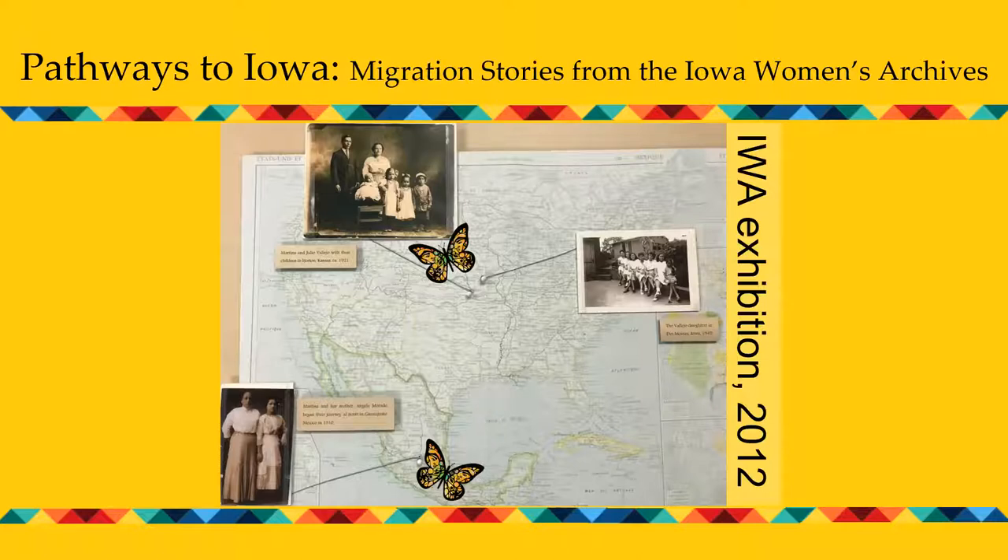This map from the exhibit shows Martina and her mother's departure from Guanajuato in 1910, their settlement in Horton, Kansas, where she met Julio, who was a pipe fitter on the railroad. They raised 11 children there. During the 1930s Depression, Julio lost his job with the railroad and they were forced to go north to work in the sugar beet fields of northern Iowa and Minnesota. Finally in the 1940s they settled in Des Moines, and there you see the photograph of the seven Vallejo sisters taken in 1945. In Des Moines, Julio Vallejo was again able to work as a pipe fitter with the Rock Island Railroad.